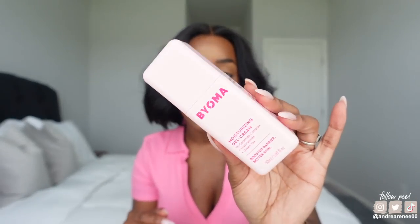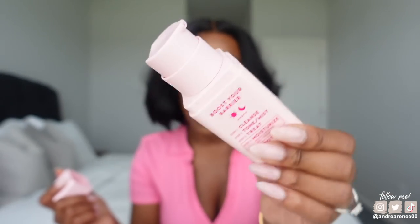This newer moisturizer is the Bioma Moisturizing Gel Cream. I like using this because it's so lightweight — it's a perfect moisturizer to use under your makeup or by itself, especially if you want something light on the skin since it's pretty hot outside. This is from Target. It has a cute little pump, cute pink packaging. It's been a staple for me especially in the daytime — I don't use this at night.